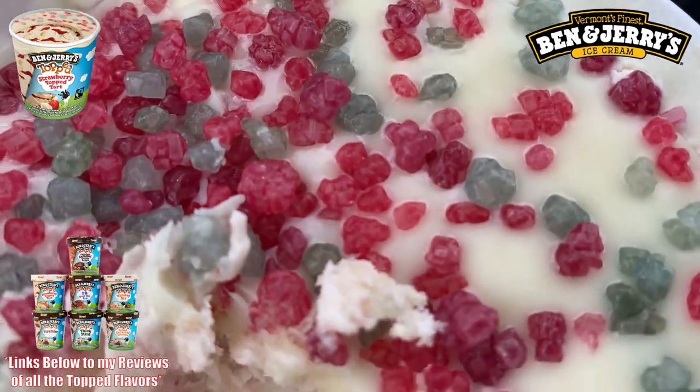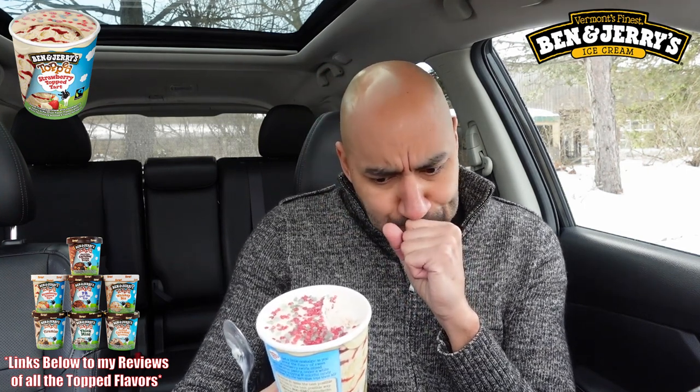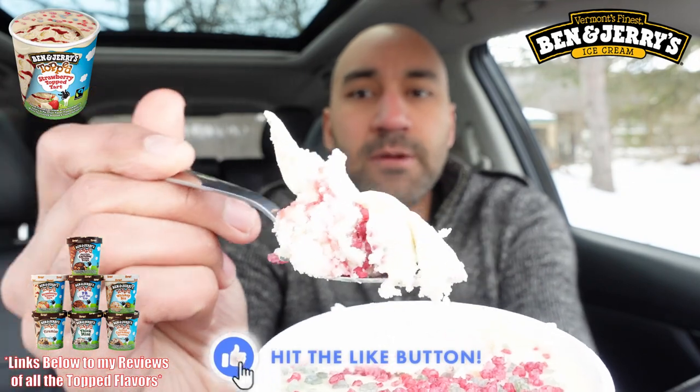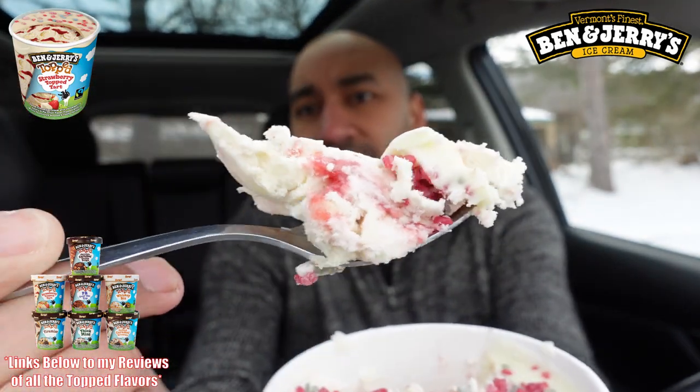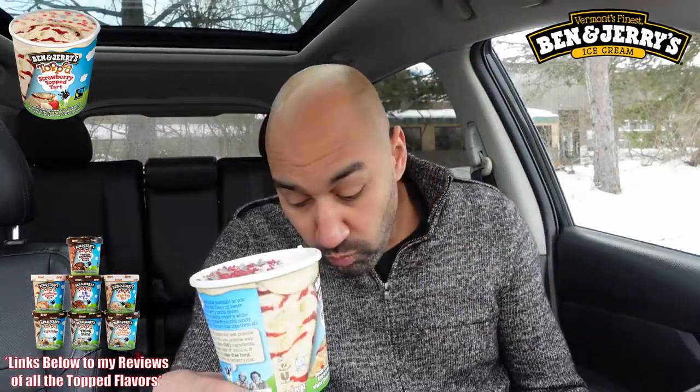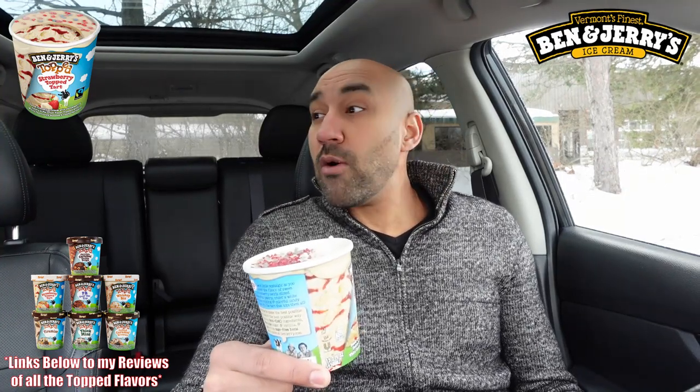I hit the pie crust layer. Oh mama, oh mama — who's baking these pies out here?! I was going to put this one a little bit down in the rating, but holy cow — there are all types of strawberry swirls in here. Got the topped aspect on the very end, some pie crust in here too. Oh man, it's hard not to give this a ten — I'm trying to be objective here.